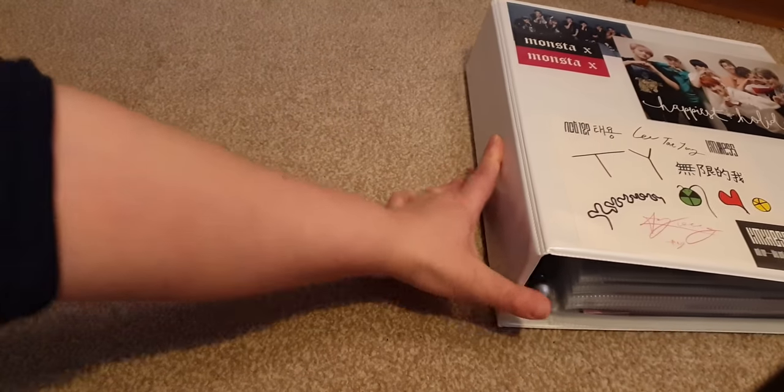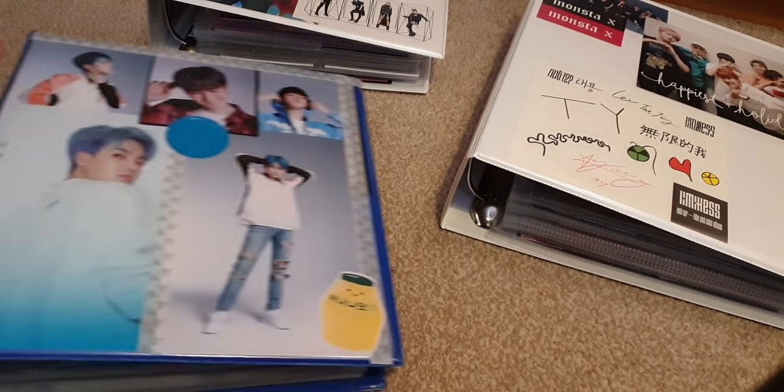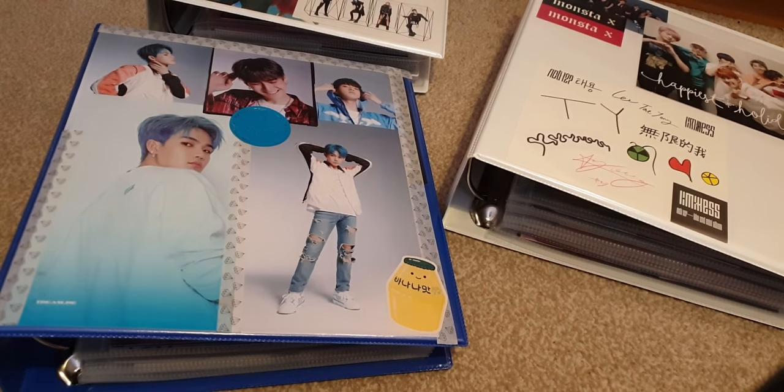That is me putting my photocard binders away. I just think it looks perfect. I hope you guys enjoyed this video — stay safe, till next time, ciao!